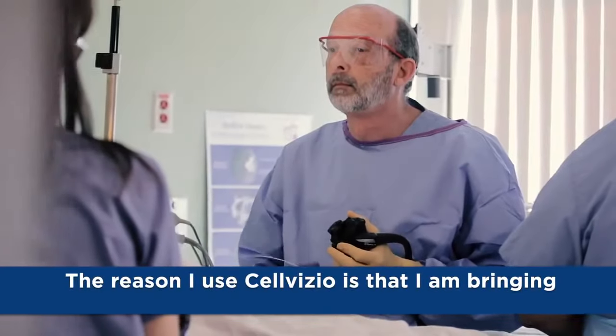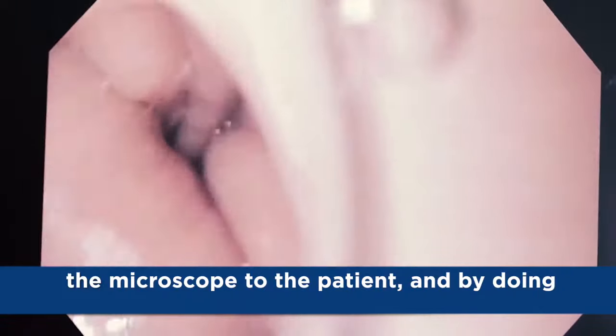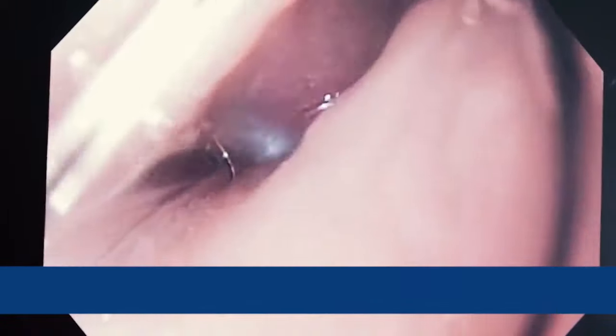The reason I use Cellvizio is that I am bringing the microscope to the patient, and by doing so I'm able to see a lot more of the lining of the esophagus.